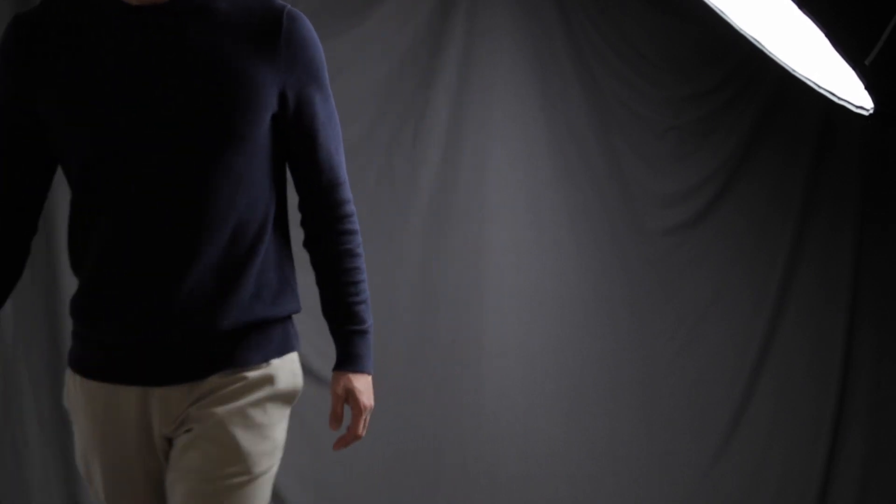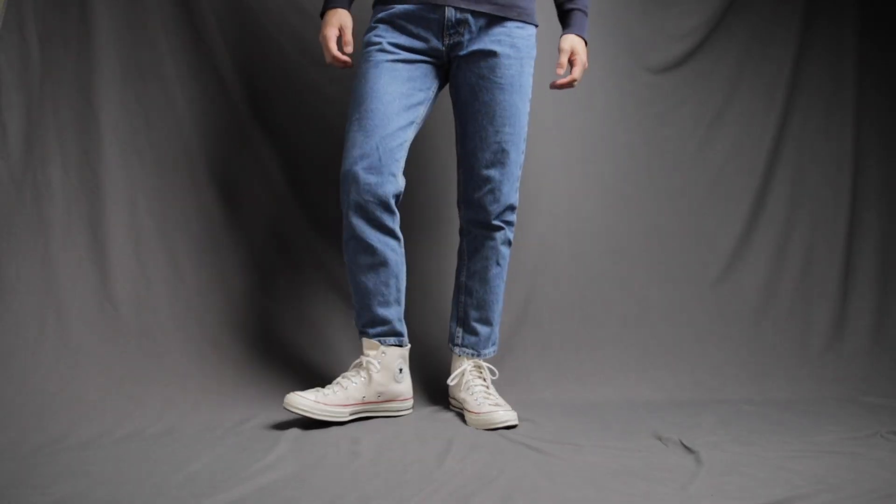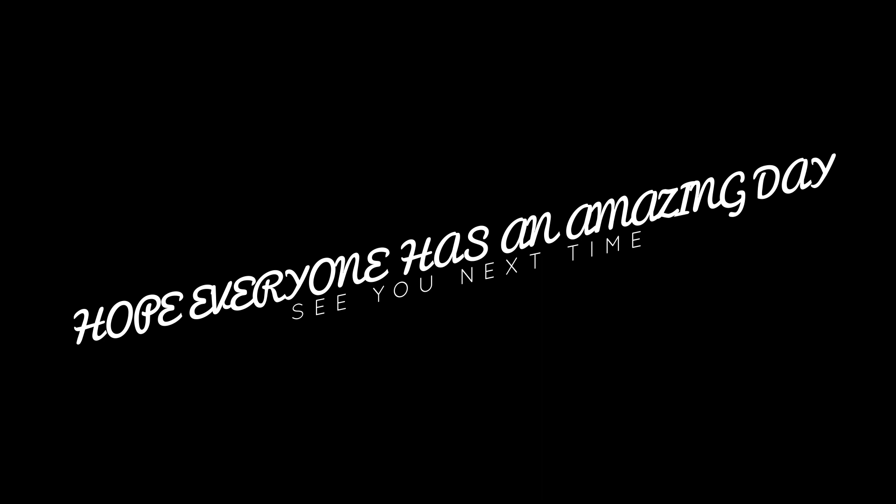With all the difficulties and hardships we have faced in 2020, it's still amazing and a blessing that we made it through and we're now in 2021. We have so much hope and better things to look forward to. Hope everyone has an amazing day and I'll see you guys in the next one. Thank you.